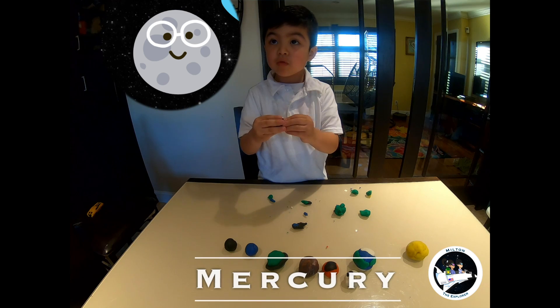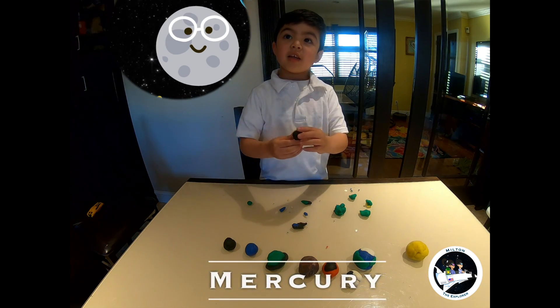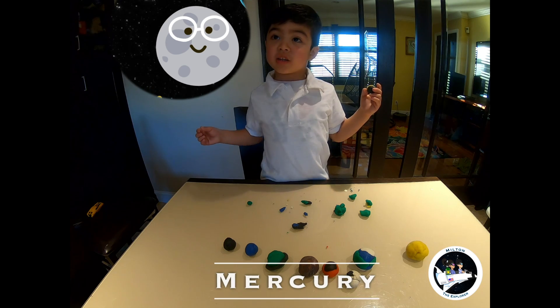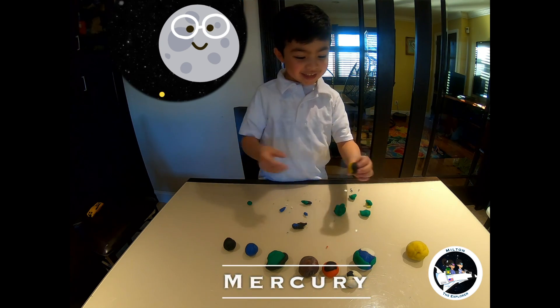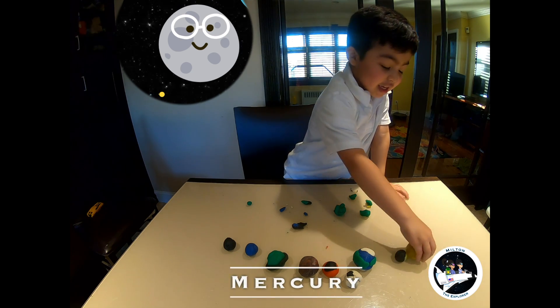Mercury is closest to the sun. It looks like a solar eclipse. It's almost close to the sun.